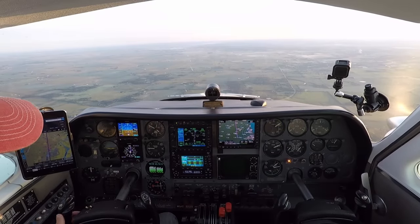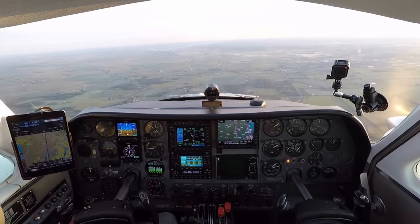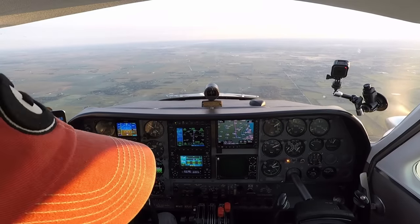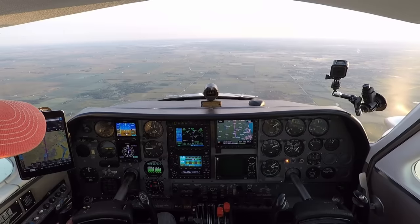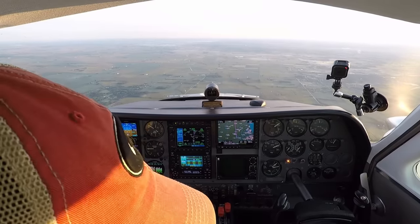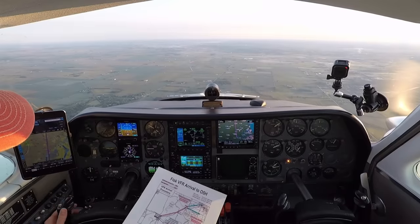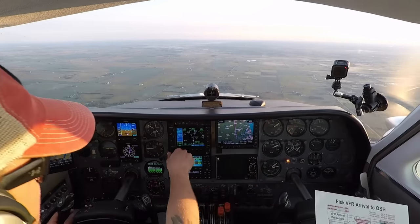I got that far. Ripon is another town? Yeah, Ripon's a town. We need to remember 2300 feet and 155 miles an hour. And then Fisk approach is 120.7. So we have the ATIS in and the approach end. Fisk — you would not even be able to tell it's a town.